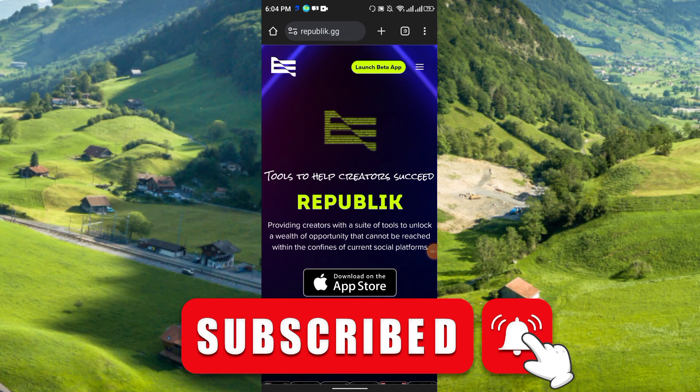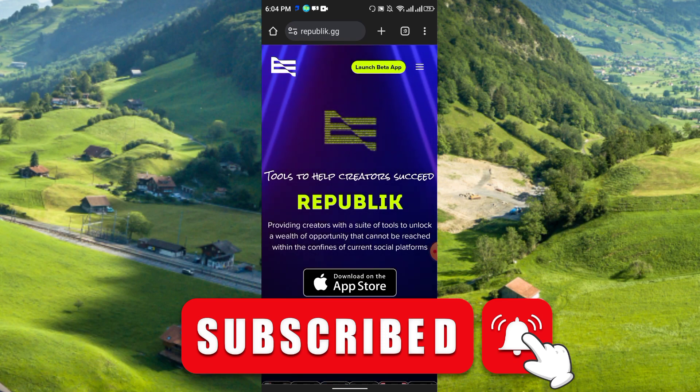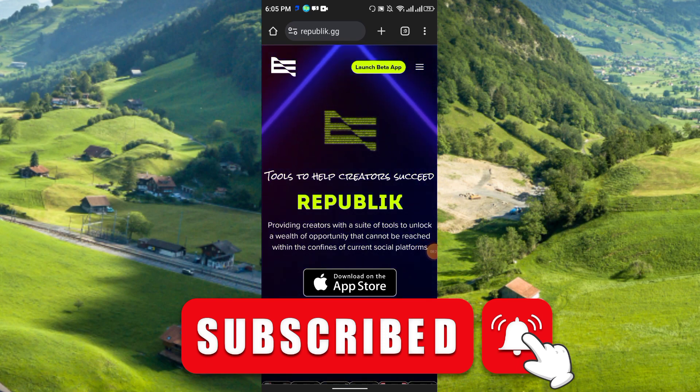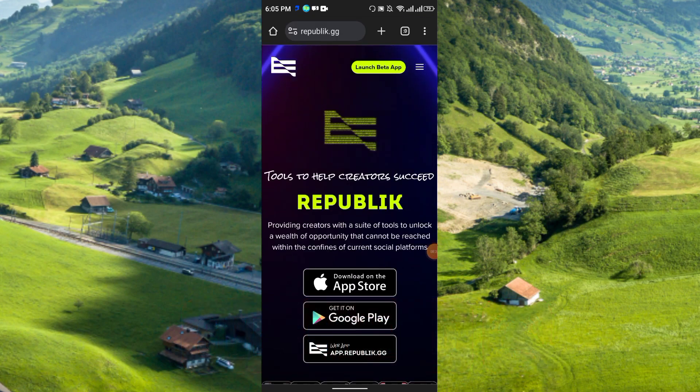This is the full review of this brand new social earning platform where you can earn just by sharing, liking, commenting, uploading posts, and referring friends and family. That's all for today's video — thanks for watching, see you in the next video. Please like, share, and subscribe to my channel. Thank you everyone.